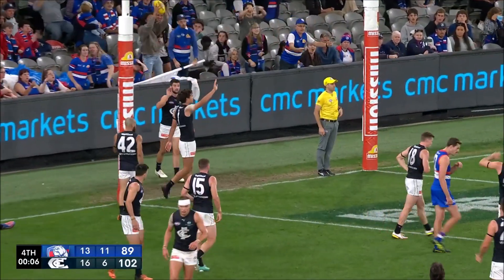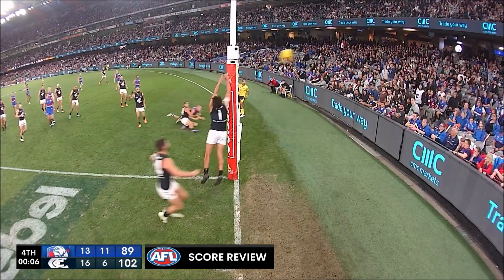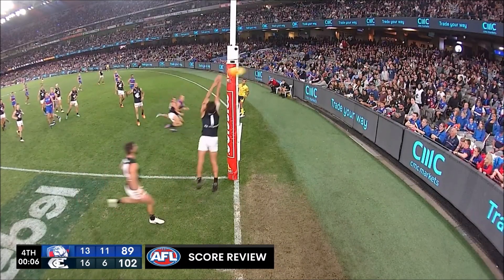Touched on the line, was it? Positioning to make every junior footy coach proud — have someone on the line at the stoppage. Looking at this angle, we can see the ball is touched before crossing the back of the goal line.